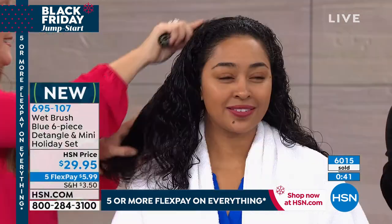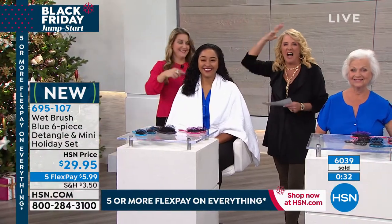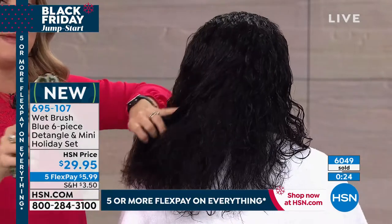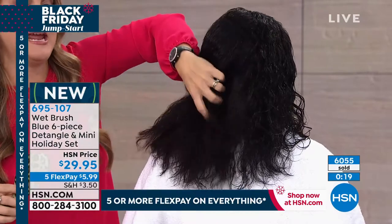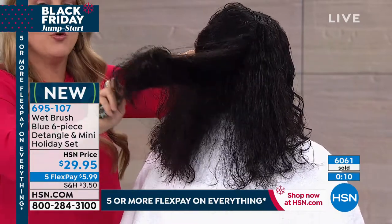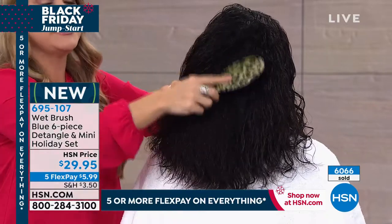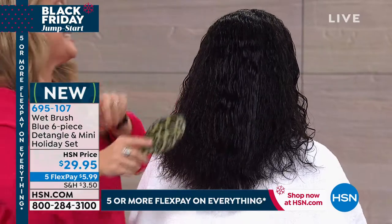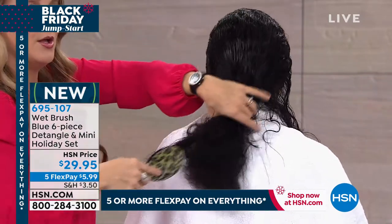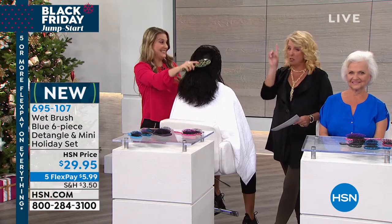Do you ever send your kid off to school without brushing her hair just because you don't bother? The kid's hair is a hot mess simply because she screams when you touch her with a traditional brush — especially on wet hair, curly, thick hair. The hardest part is going to be deciding which ones to keep and which to give away. Think about teachers, girlfriends, sisters, everybody. It's less than $6 with five FlexPays at $5.99 — pay it off in five months. In my salon it's $12 to $14 for a full-size Wet Brush.